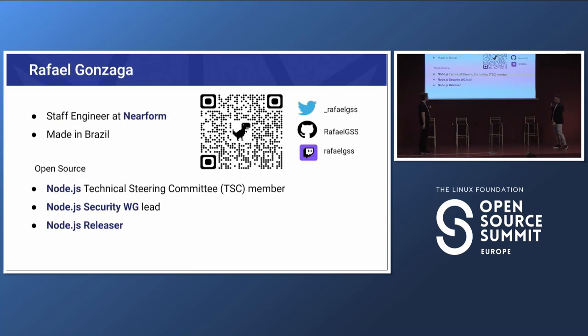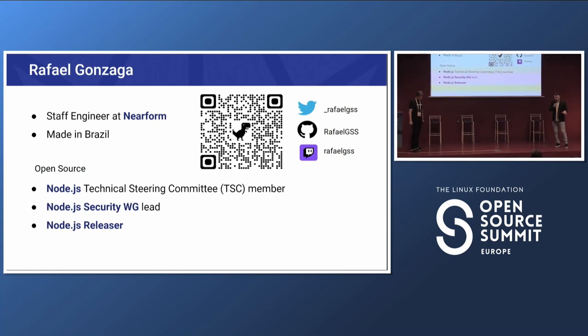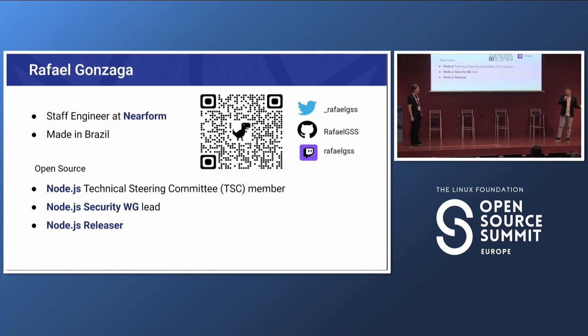Hello folks, I'm a staff engineer at your forum. My name is Rafael Gonzaga, I'm from Brazil — so long flight, long journey. I'm also an OpenJS Technical Steering Committee member, so if you don't like Node.js, partially it's our fault. I'm also a Node.js releaser, so if any builds break, that's also our fault. I run the Node.js security working group meetings and I'm the working group lead. I'm also trying to do more content on Twitch.